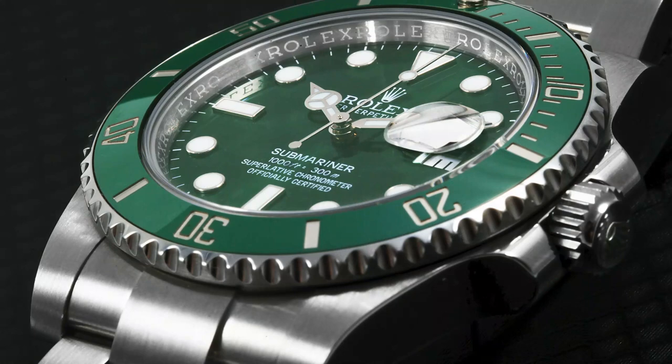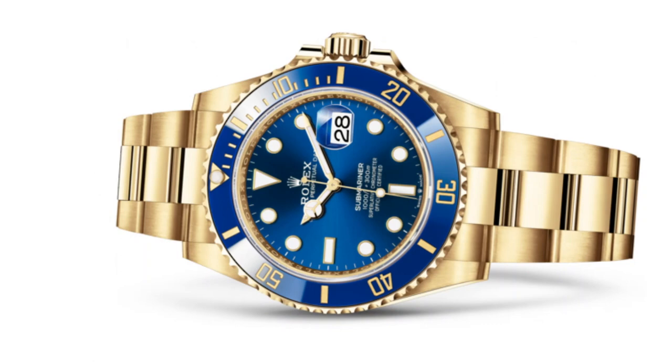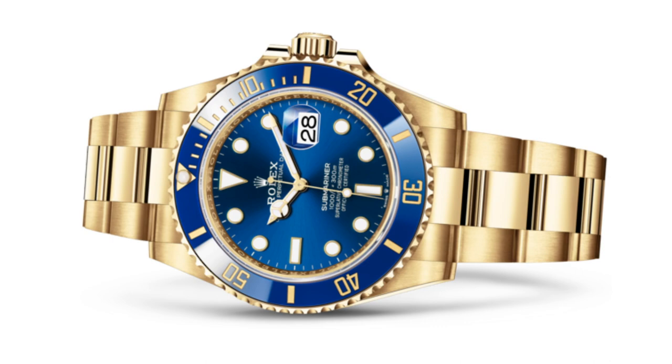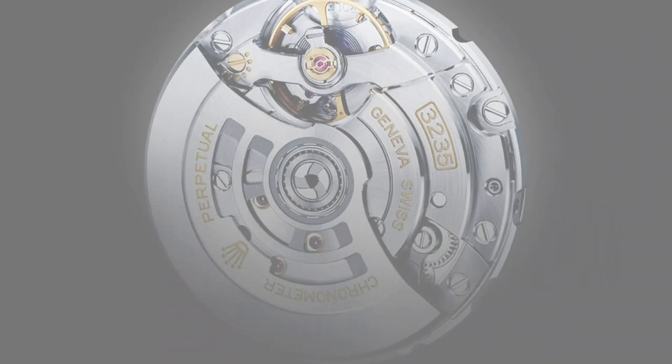2010 — the patented Cerachrom bezel is introduced to the Submariner date with the launch of the Rolex Hulk, also the first Submariner with both a green dial and green bezel. 2012 — the Rolex Submariner non-date is upgraded with the Cerachrom bezel. 2020 — a new range of Submariner models is introduced with a 41mm case diameter, longer and slimmer lugs, and thinner crown guards giving a more tapered profile. The Submariner now features the caliber 3235 with 70 hours of power reserve and accuracy of plus/minus 2 seconds per day.